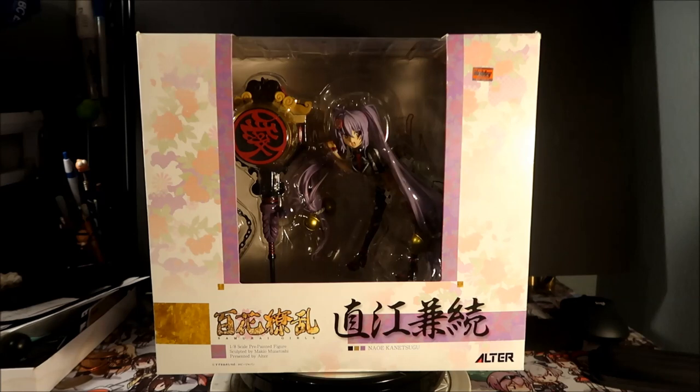It's made by Alter, which is one of the highest quality figure production companies Heizomega acknowledges. The shipping was 7825 yen, but I had it shipped with a bunch of figures via surface mail, so I got a big discount on the shipping.